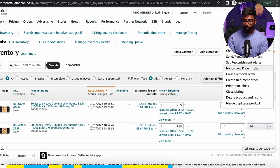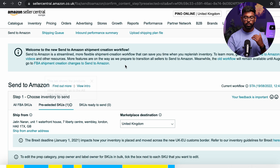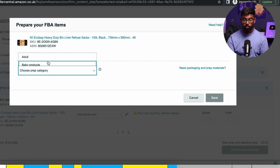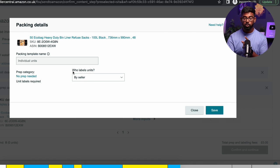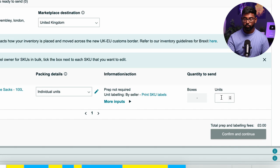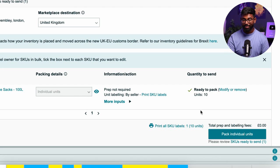To create a shipping plan, go to your inventory, find the listing, and click on Send and Replenish Inventory next to the Edit dropdown. You'll need to complete a few steps. First, add the prep and labeling details — select No Prep Needed if no prep is required, and set 'who labels units' to Seller, since you'll be labeling them yourself. Note that if you want Amazon to label for you, they charge 15p per unit. Then add the number of units you want to send, for example 10.